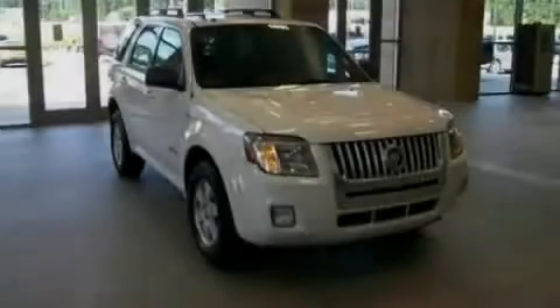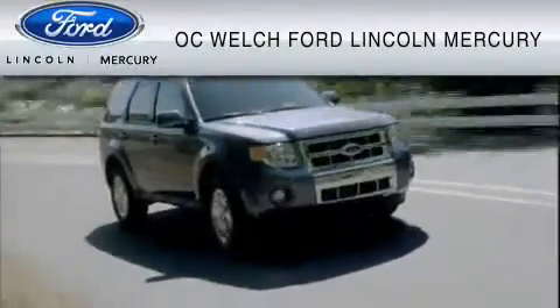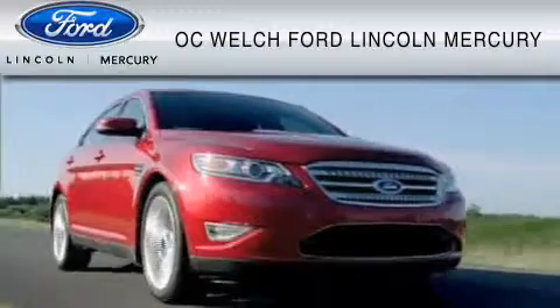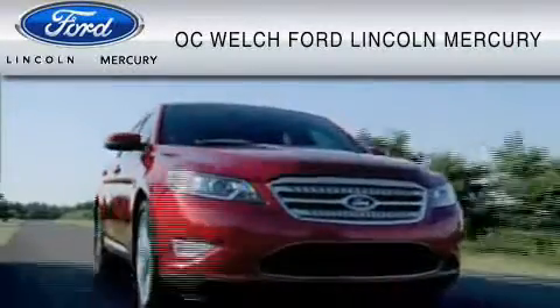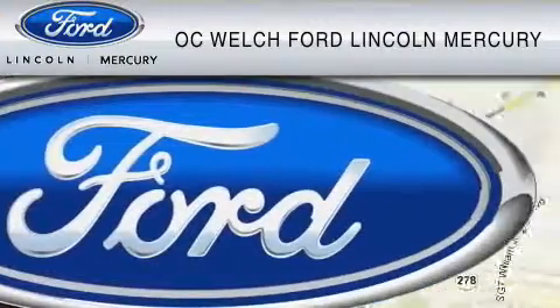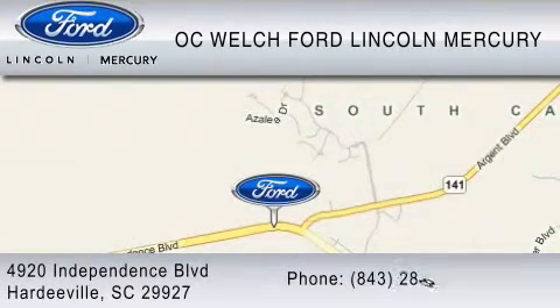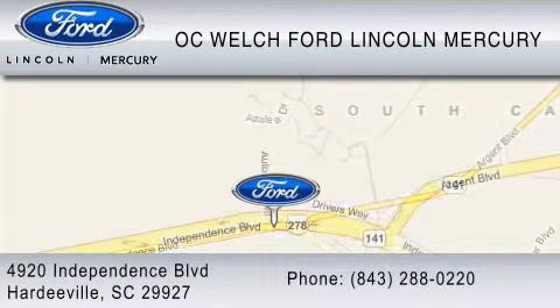Stop by today and test drive this vehicle for yourself. OC Welch Ford Lincoln Mercury is dedicated to do everything possible to ensure that the experience you have selecting your vehicle is as pleasant as possible. You can contact us at 843-288-0220. Thank you for watching.